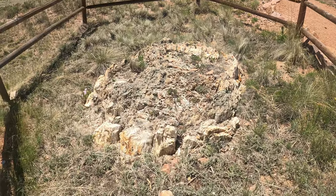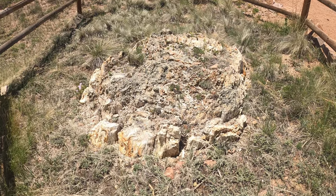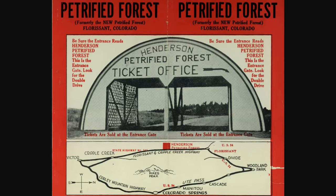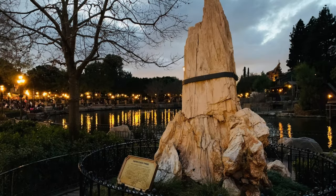The fossil beds became world famous in the early 20th century, becoming a major tourist attraction with lodges and dude ranches. One of the most famous visitors was Walt Disney, who actually purchased one of the smaller redwood petrified stumps, and it is still on display to this day at Disneyland.